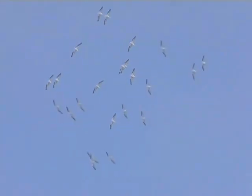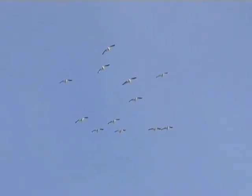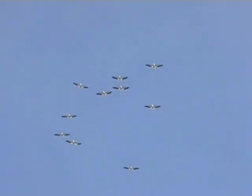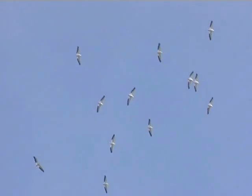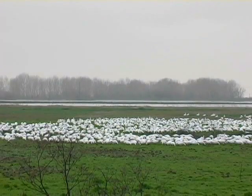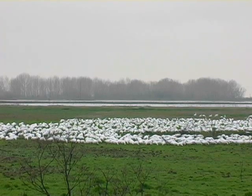Overhead, American white pelicans suddenly appeared, serenely soaring on black-tipped wings. They communed silently with one another, unlike the musical cranes and these noisy Ross's geese feeding excitedly in nearby pastures.